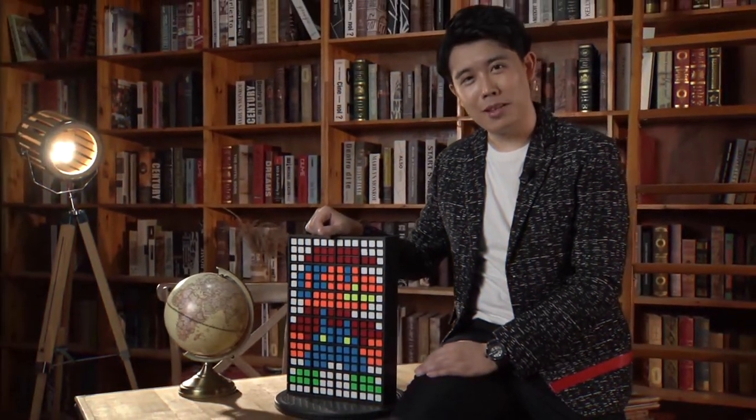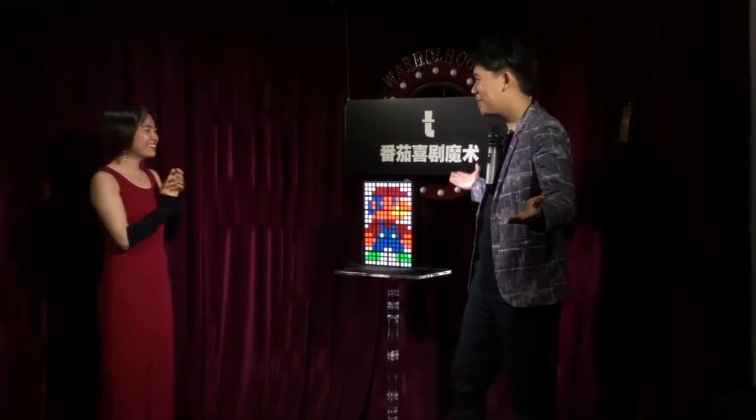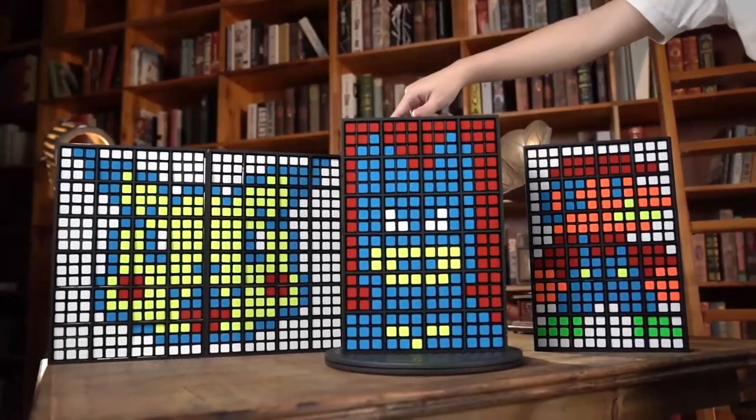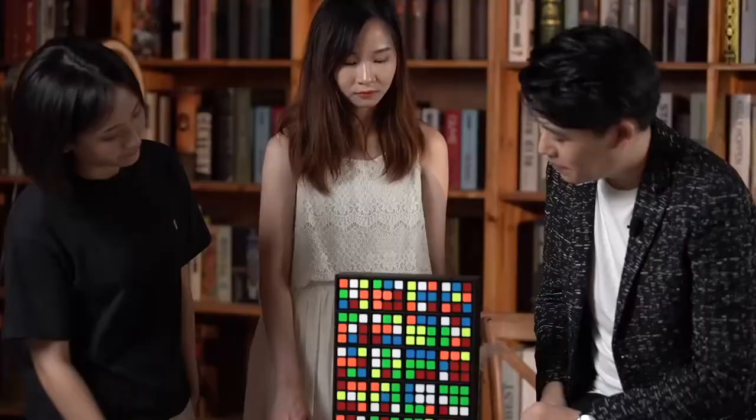Hello, I'm Bond Flea, and this is Rubik's Wall. Introducing Rubik's Wall, the ultimate act for your Rubik's Cube routine. Created by Bond Lee, DK Wong and Happy.